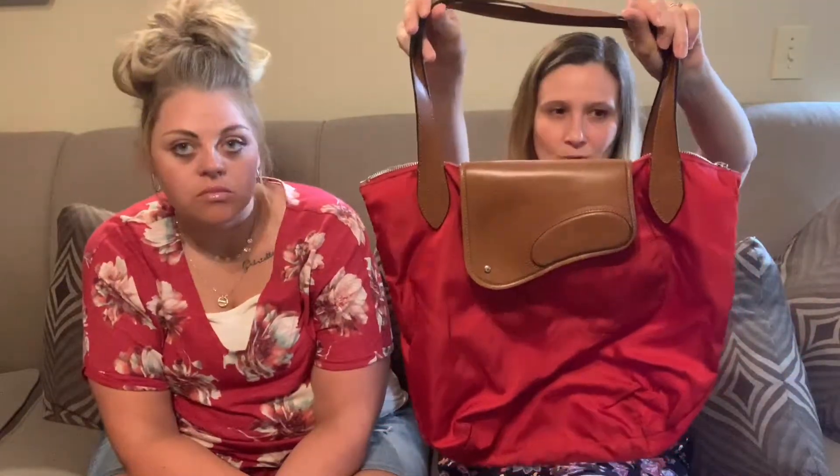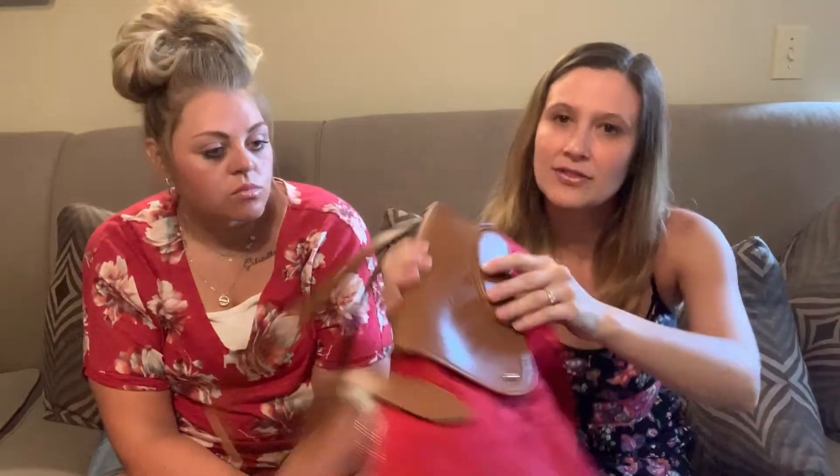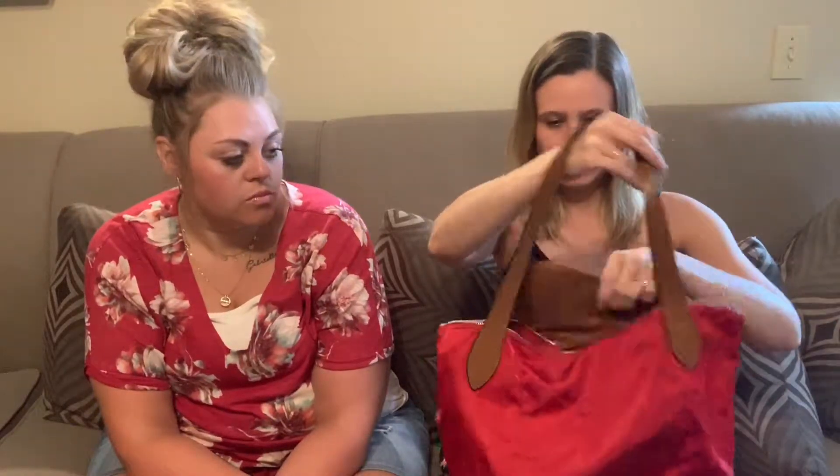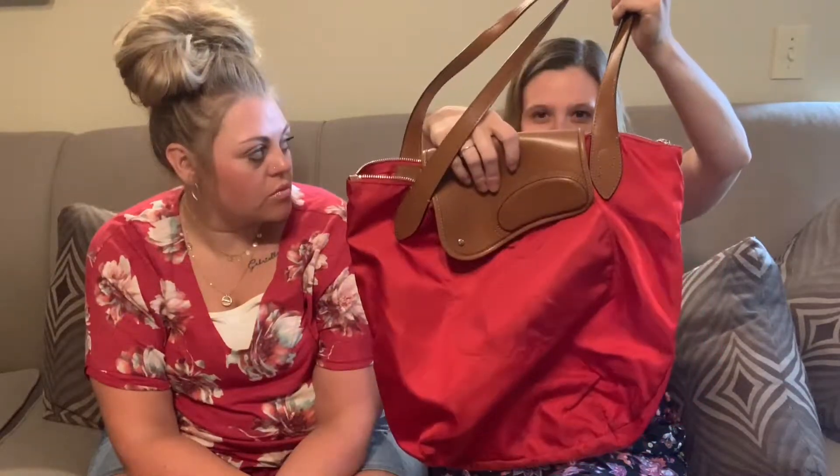And then along the same lines is this little Ralph Lauren tote bag. It's leather and it has the RL logo with a magnetic closure. I've never seen a bag like this before — it's interesting. It's almost like it's missing something. I'm going to have to research it, but it's a good find if it is what I think it is. It's cute.